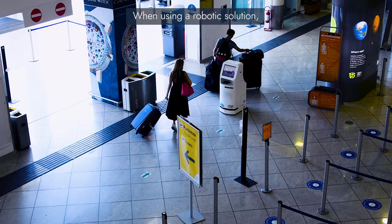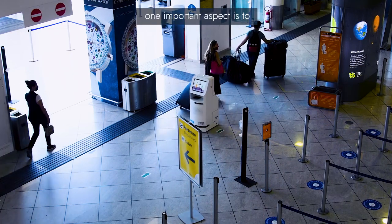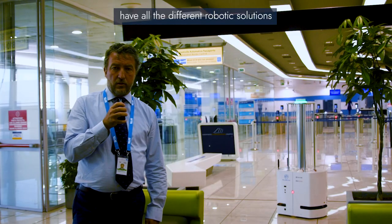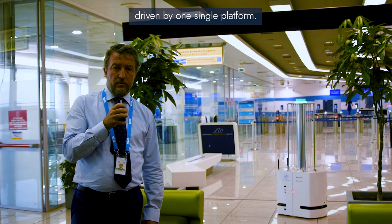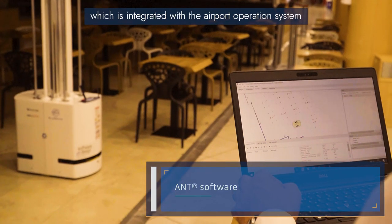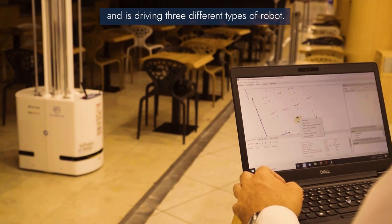When using a robotic solution, one important aspect is to have all the different robotic solutions driven by one single platform. In this case, we have one unified platform which is integrated with the airport operation system and is driving three different types of robots.